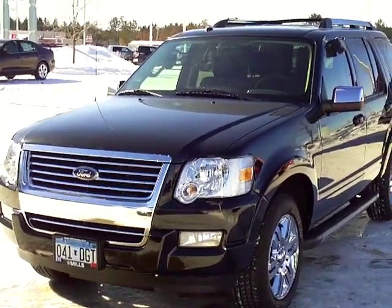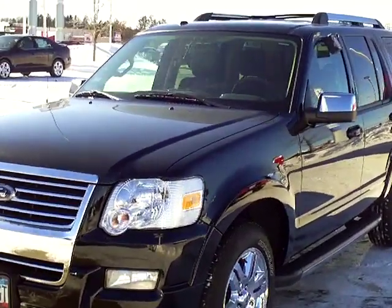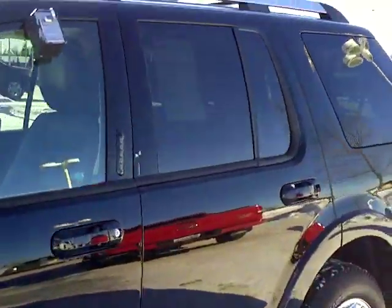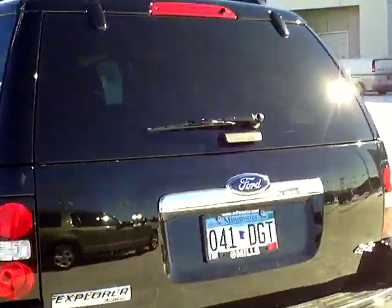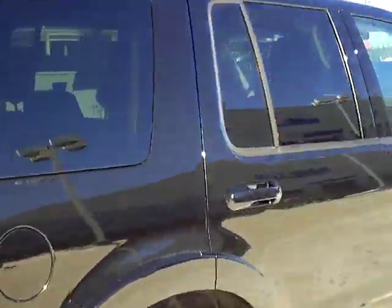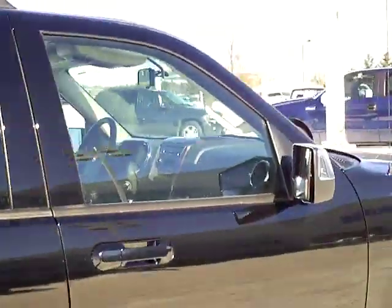Hi folks, Don Griggs at Mills Ford in Brainerd, excited to present to you a 2010 Ford Explorer Limited, stock number 1F110206A. This is an Explorer Limited V8 four-wheel drive in black clear coat.